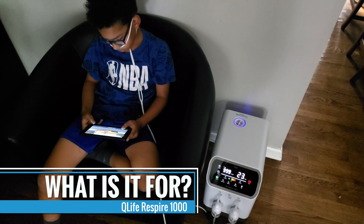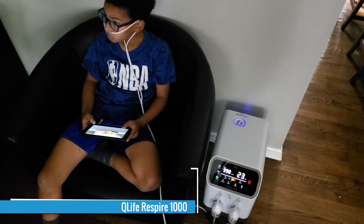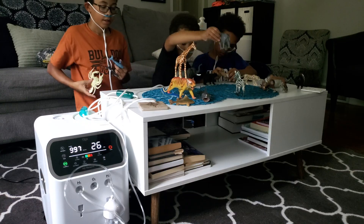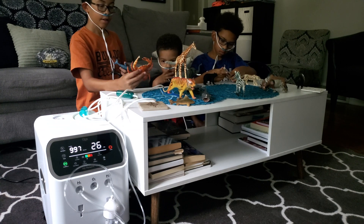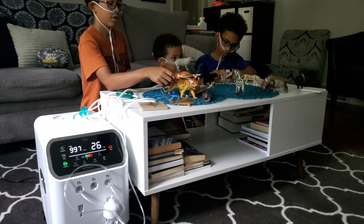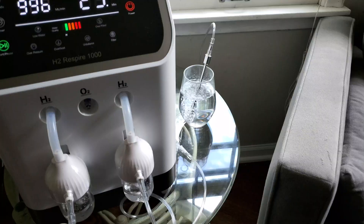First let's discuss what this device is for. This hydrogen system allows you, your friend, and even your neighbor to engage in H2 inhalation therapy at a highly therapeutic flow rate. It is a multifaceted hydrogen inhalation system allowing two to four people to breathe H2 at the same time, allowing the user to inhale oxyhydrogen — 66% H2 and 33% O2 — and also allowing the user the ability to bubble and infuse H2 into water with a provided diffusion stone.